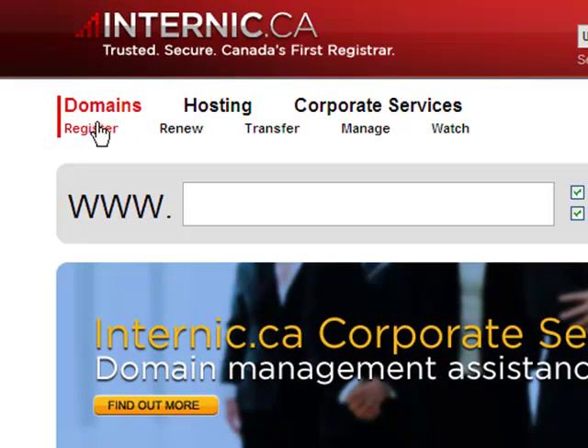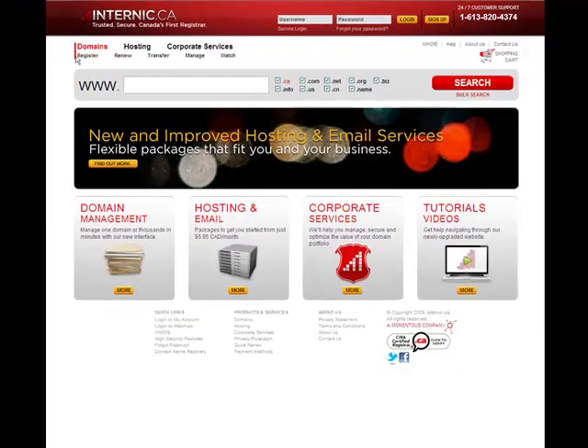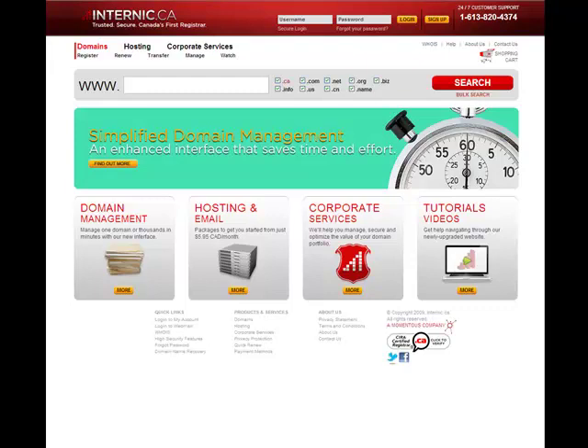For example, under Domains, you'll see a Register, Renew, Transfer, Manage, and Watch link. If you are not logged in, clicking on any of these items will direct you to the page where you can find more information on these services and begin the process of registering, transferring, and so on.